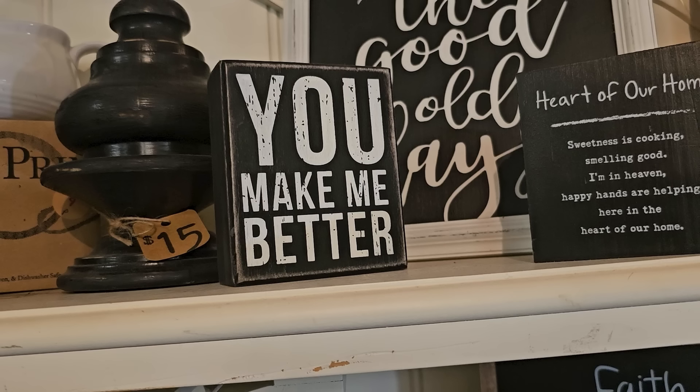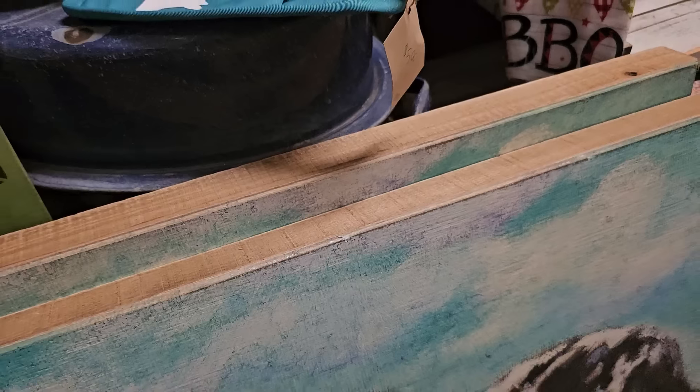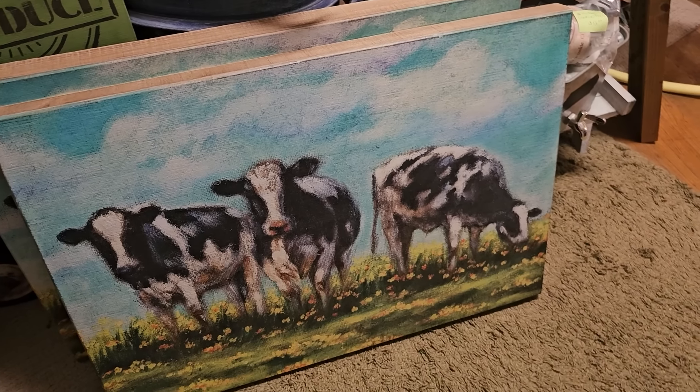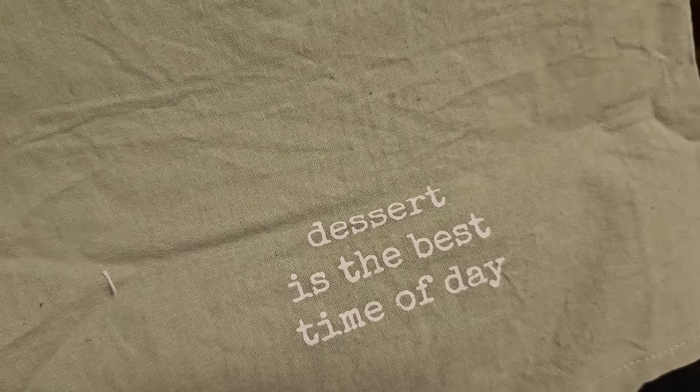Shout out to my hubby — you make me better. And this just made me laugh: 'Caution: free-range children.' This was my favorite tea towel here — it's only $7. It says 'Dessert is the best time of day.' I totally agree.